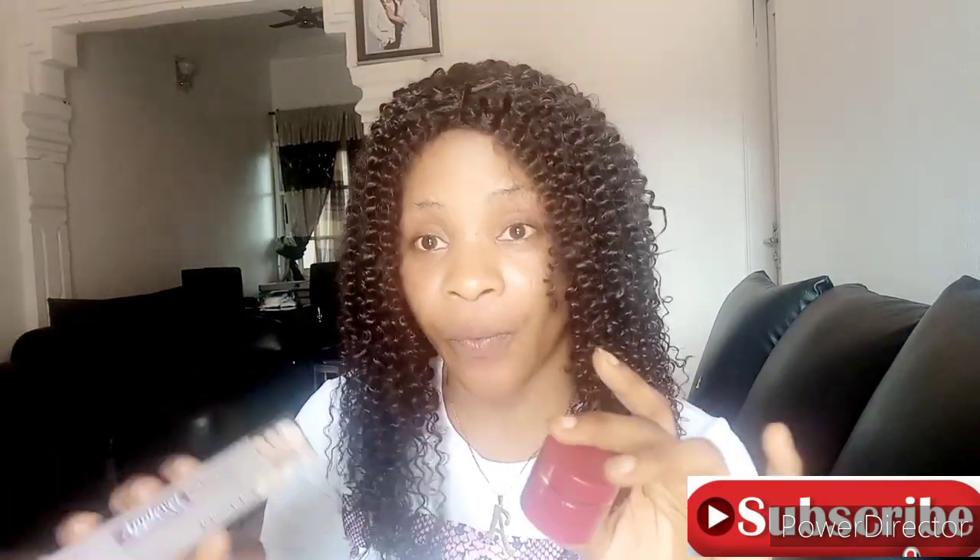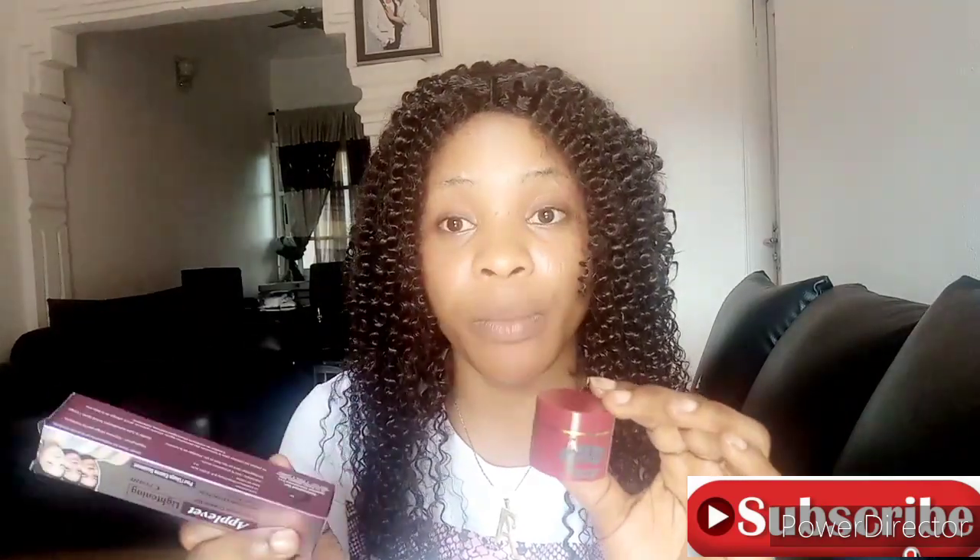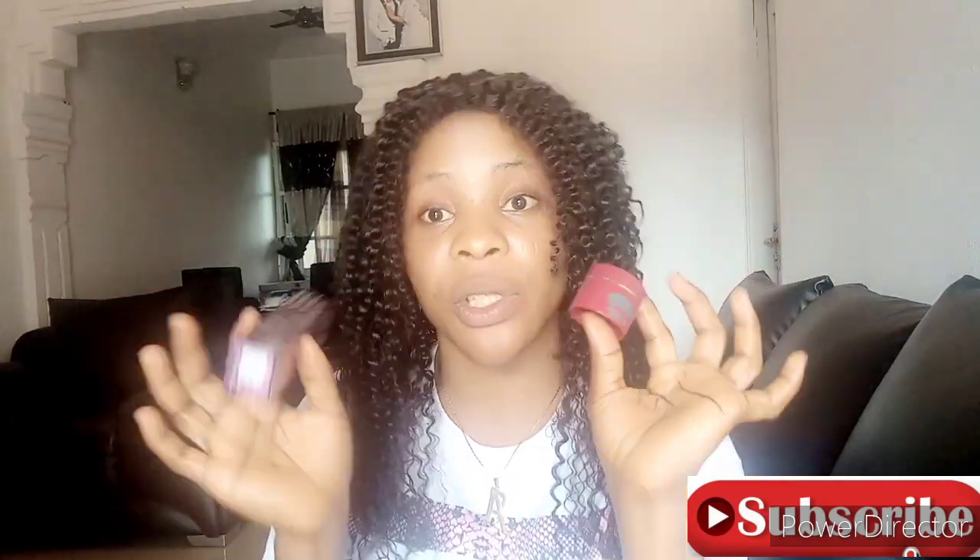But it doesn't affect your face because I am using it on my face and as you can see my face is very nice — it doesn't affect my face. About this Appevate: if you are getting it, please try and get the original one because there is a good original version. And if you want to mix them — one of these and one of these — then you are good to go.